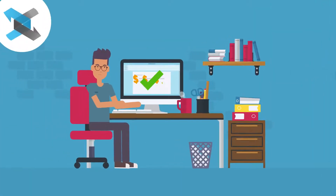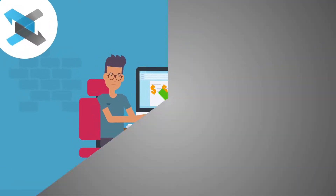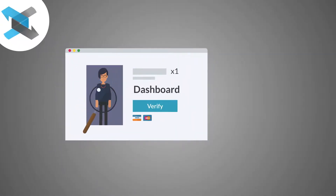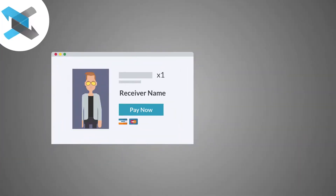The transactions can be completed through the online website in quick and simple steps. You just need to: 1. Create an account with the following information. 2. Verify account via ID. 3. Provide receiver's information.